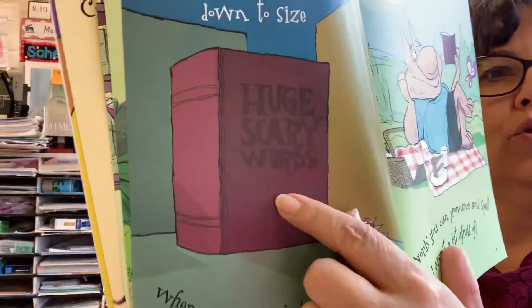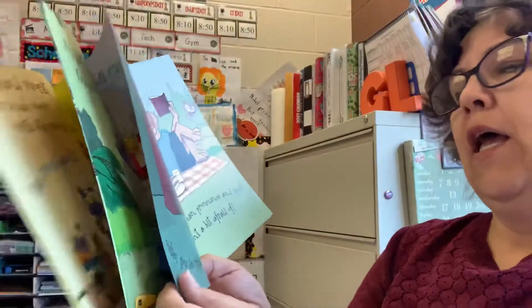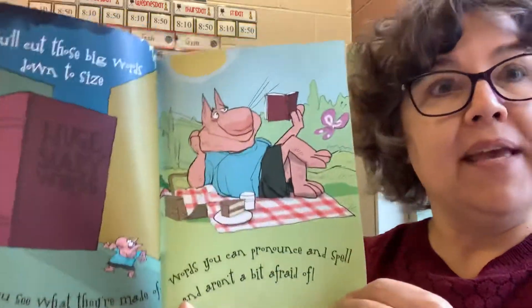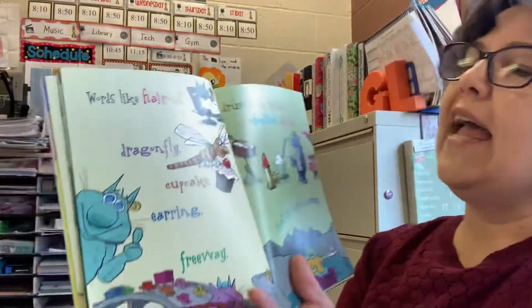You'll cut those big words down to size. Huge, scary words. When you see what they're made of, words you can pronounce and spell and aren't a bit afraid of. Words like haircut,